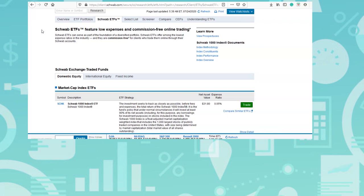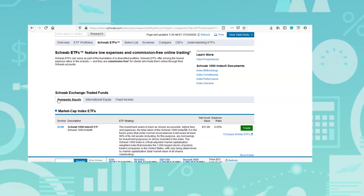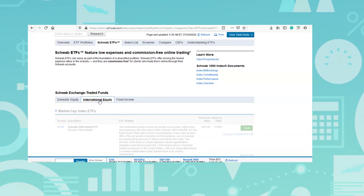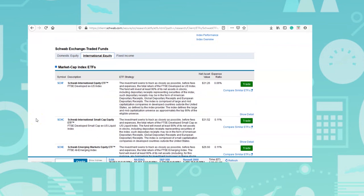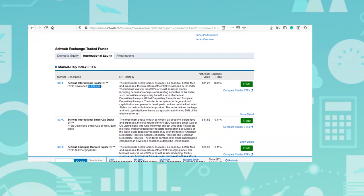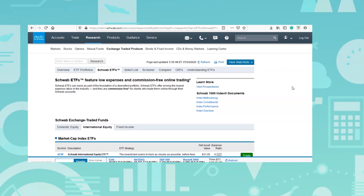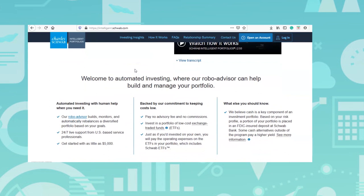There are also different asset classes within Charles Schwab's ETF lineup — domestic equity, international equity, and more. For instance, there's the Schwab International Equity ETF tracking developed markets ex-US — countries like Canada, the UK, European nations, Hong Kong, and Singapore — with an expense ratio of 0.06%. Back on intelligent.schwab.com, looking at the ETF information, they break down categories like U.S. large company, where Schwab uses its own SCHX — the Schwab U.S. Large Cap ETF — as the primary choice.